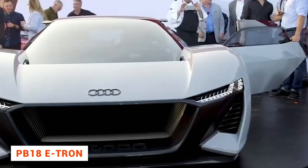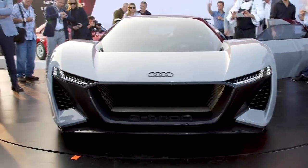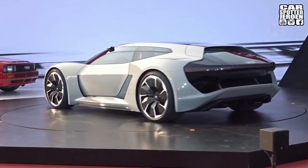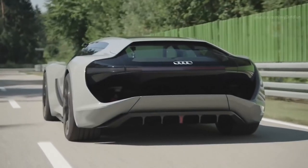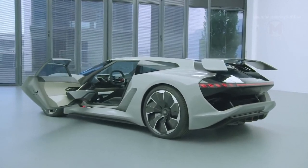Every Audi e-tron looks like it came straight from the future. The PB18 is an all-electric supercar equipped with solid-state batteries with a capacity of 570 kilowatts, and it accelerates to 100 kilometers per hour in just two seconds. The vehicle is fully charged in 15 minutes and travels 500 kilometers on a single charge. The passenger seat is retractable if necessary, and the driver's seat is moved to the middle.